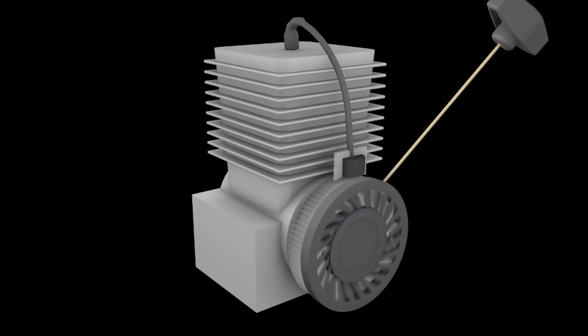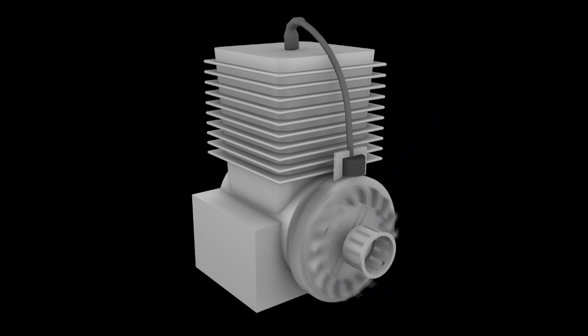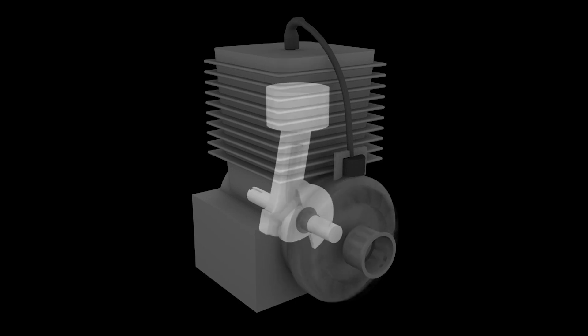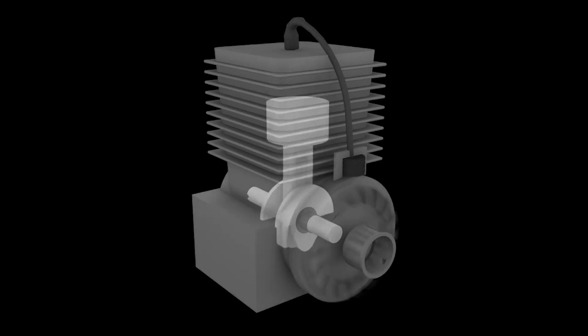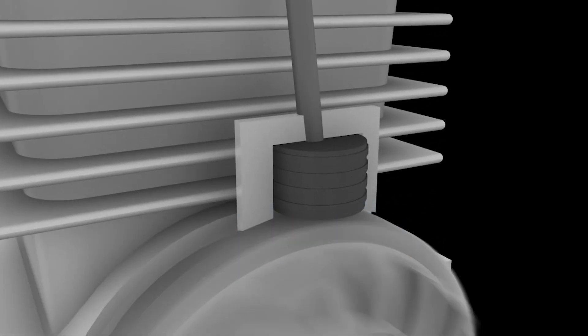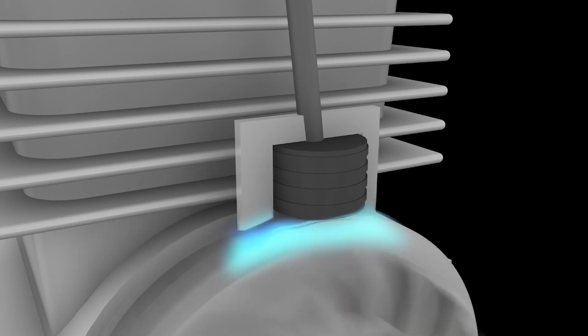The starting point for this engine comes from 16 identical chainsaw engines sourced from Chinese-made models. Each engine features a single-cylinder two-stroke design with a displacement of 52 cubic centimeters, which translates roughly to 3.75 horsepower per engine. Multiply that by 16 and you get a total of around 60 horsepower — on paper at least.